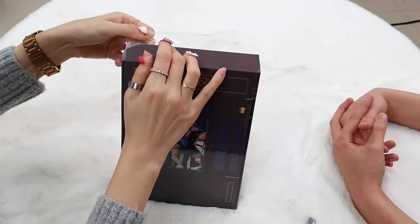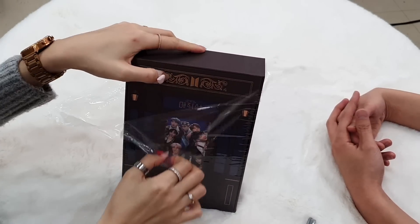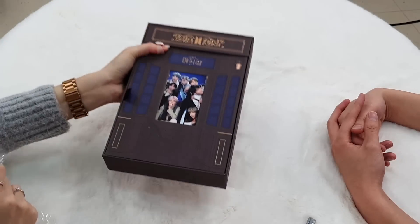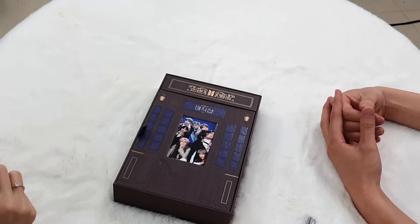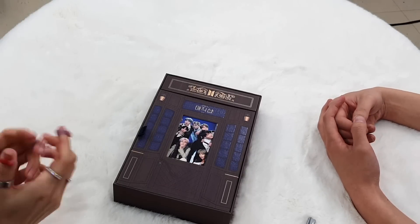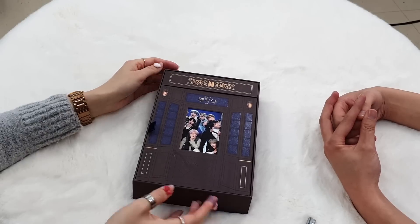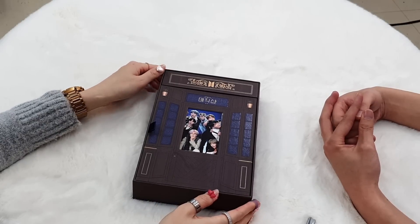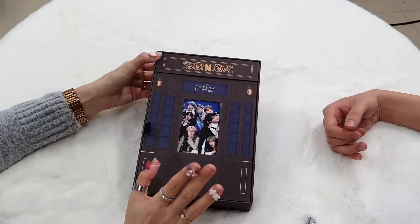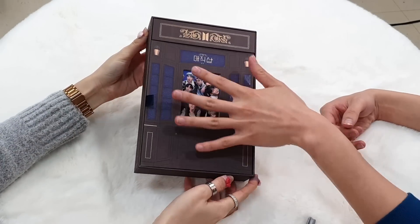Korea now is cherry blossom season. The weather is beautiful and all the trees and the flowers are blooming, but we cannot go out much. We have to stay home. So here we go — it's like the magic shop, the door of the magic shop.